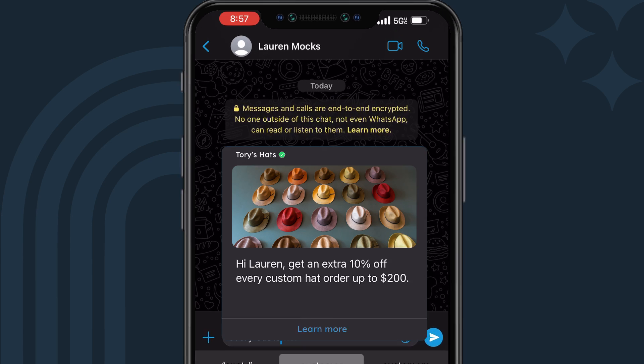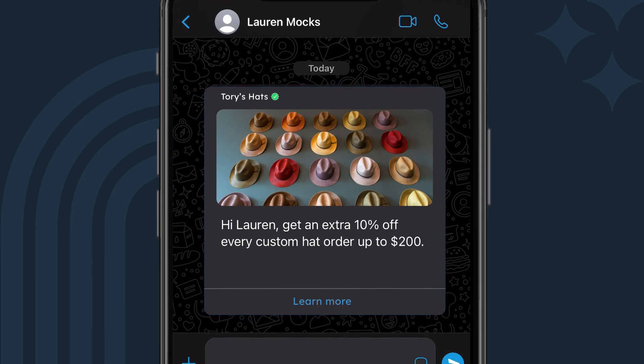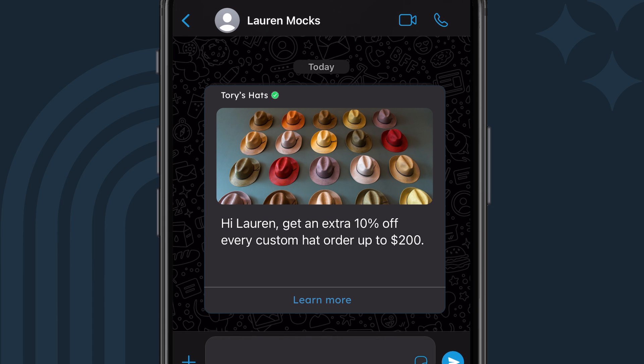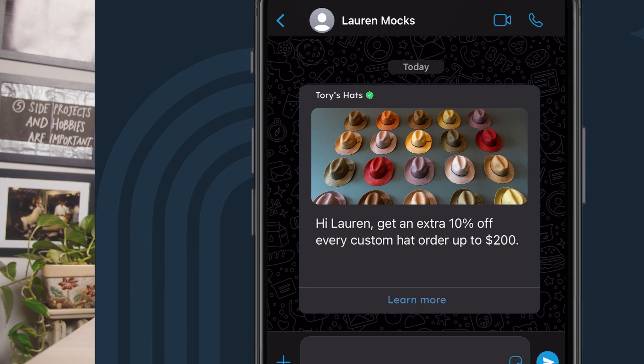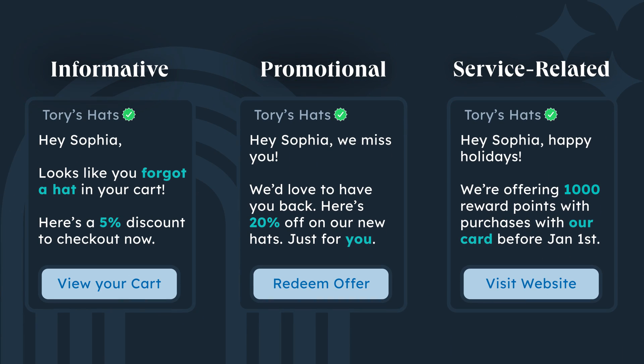Find even more ways to tailor it to your audience. So if I have a group labeled promotions, knowing the recipients are interested in exclusive deals and special offers, I tailor my messaging to something like: hi, get an extra 10% off every custom hat order up to $200. You can also boost engagement by including images, videos, and documents. No matter how creative you get with your mixed media messages, make sure each message provides value to the customer, whether it's informative, promotional, or service related.